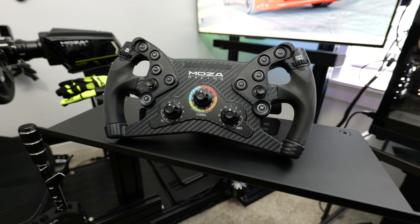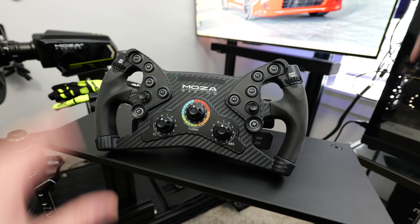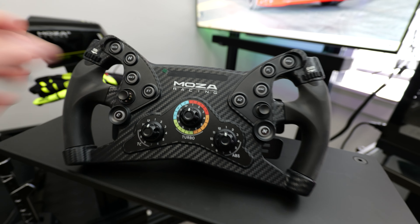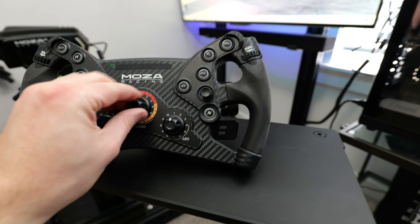Next up is the KS wheel from Moza. I probably have the most seat time with this one, mainly because I went through a massive open-wheeler and GT3 racing phase. This wheel has been awesome. One downside I noticed after switching to the R21 wheelbase from the R12 is that it started to develop a creak around the outside edges, so I've had to tighten up the screws on the back a couple of times. But all of the buttons are fantastic, all the switches are great, the LEDs are awesome, and it has magnetic shifters on the back — not as clicky as the RSV2, but I still really like this wheel.